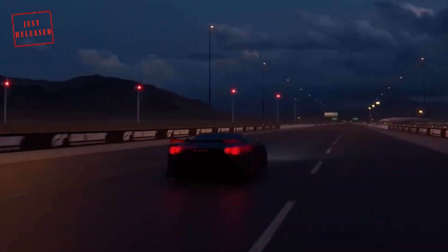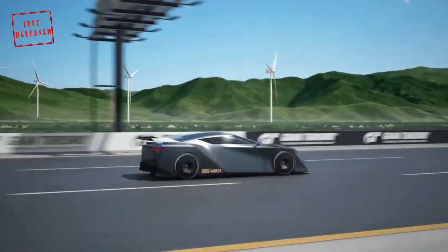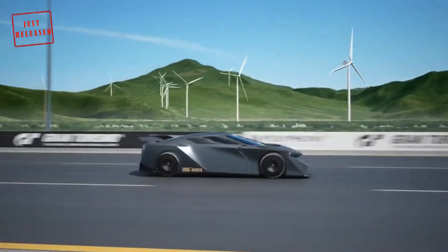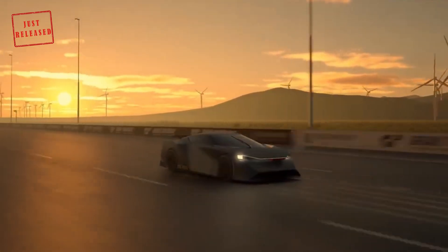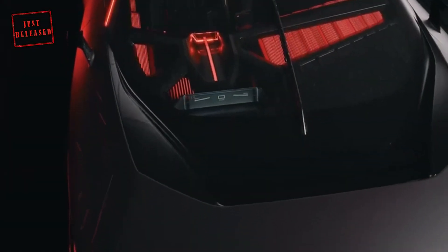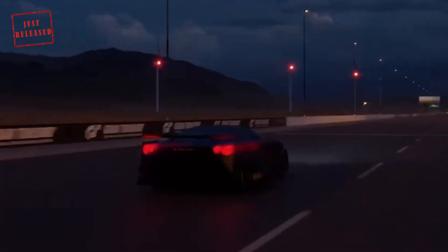The current R35 GT-R has been around for quite some time, and soon Nissan will stop facelifting its aging halo car and introduce a new model. While Nissan has yet to decide Godzilla's future, the Hyperforce points to an all-electric GT-R. Let's not forget the automaker wants to launch 23 EVs by 2030, so this could be one of them. While Nissan isn't saying anything about this being the future design language of the next-gen GT-R, it's not not saying that either.